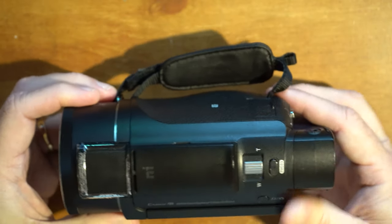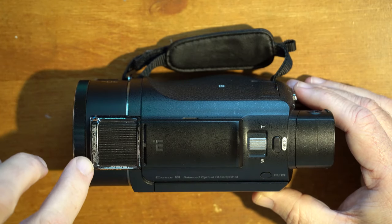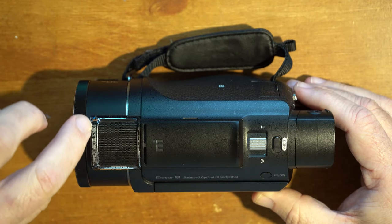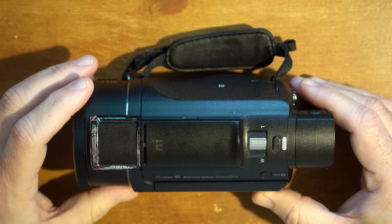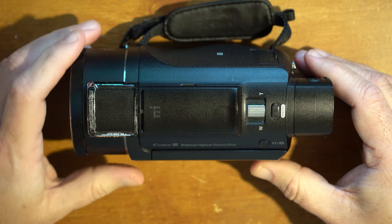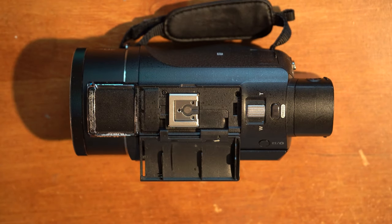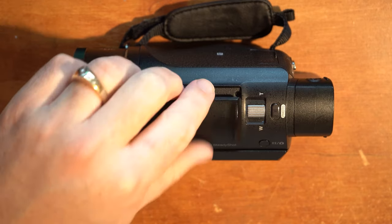Moving around the camera, this is the microphone portion. It is capable of recording in 5.1 Dolby Surround. However, if you are shooting in 4K, it will record in stereo, not 5.1. The camera does feature a hot shoe if you want to attach an external light, external microphone, or whatever your choice is. Your zoom in and out controls are on top.